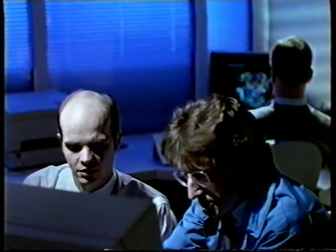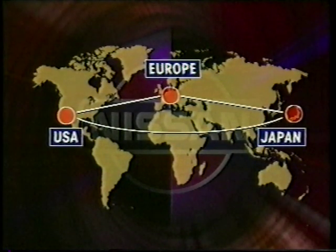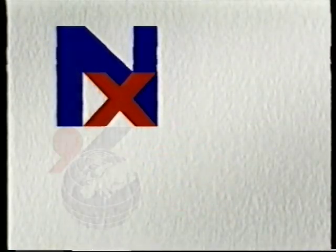Nissan's advanced technology is shared globally. Satellite links connect Cranfield's design engineers and their counterparts in the USA to the 24-hour resources of two mighty Cray computer systems in the Nissan Technical Centre near Tokyo.